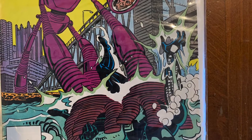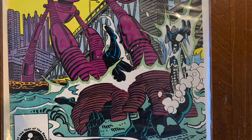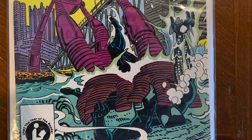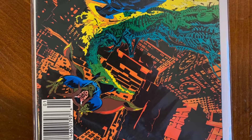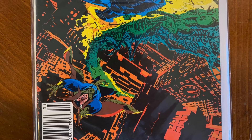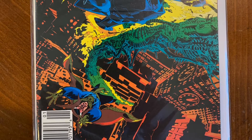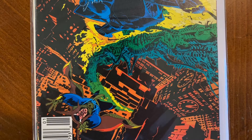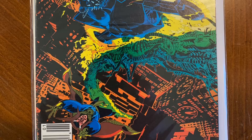I picked this one because it has something in particular that looks cool — the symbiote suit — and I'm really looking forward to reading this one. I picked Doctor Strange and Ghost Rider. This one really caught my eye because these two characters are really awesome to me, and even though the team-up is strange, no pun intended, I thought the cover looked really good.